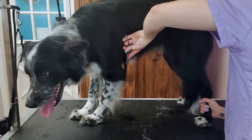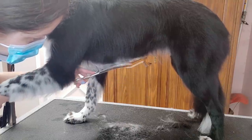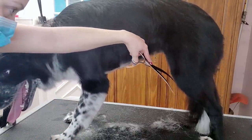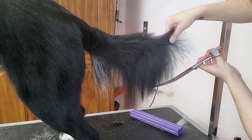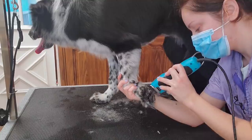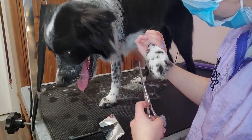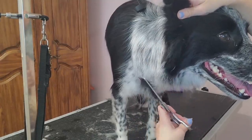Using my long curved scissors I tidy up her furnishings and then I give her a cute brown bum. I trim up the wispy bits of her tail, and then after I brush the hair up on her paws I trim them using my scissors. I thin out under her ears using my chunkers.